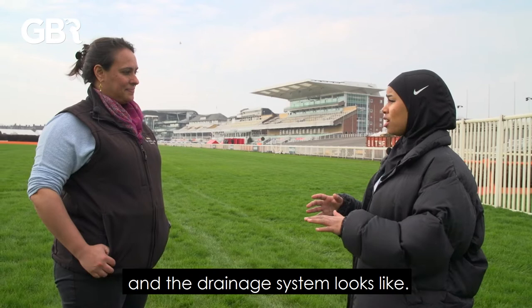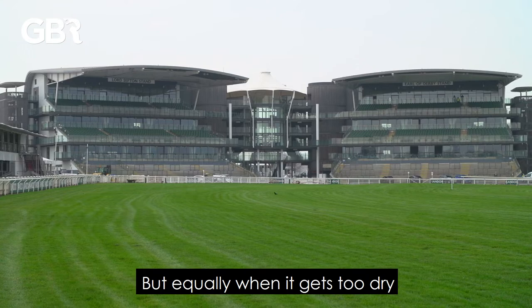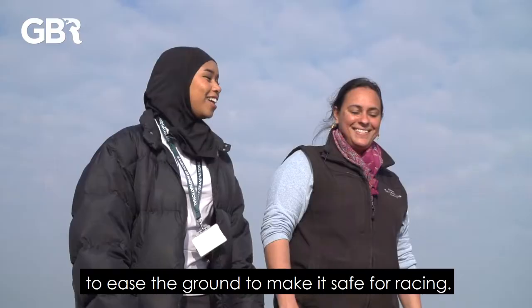I'm quite interested to see what the irrigation and the drainage system looks like. So underneath the track is a network of drainage which allows the water to move through the soil into the drainage system and away from the course, but equally when it gets too dry we want to be able to put water on the track to ease the ground and make it safe for racing.